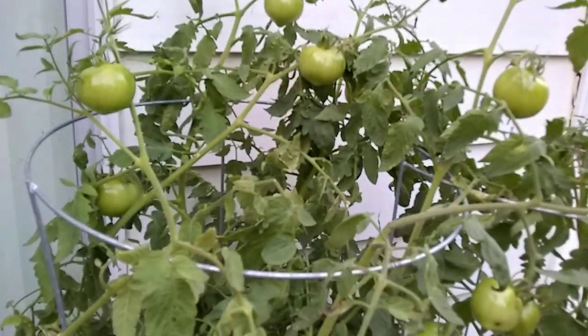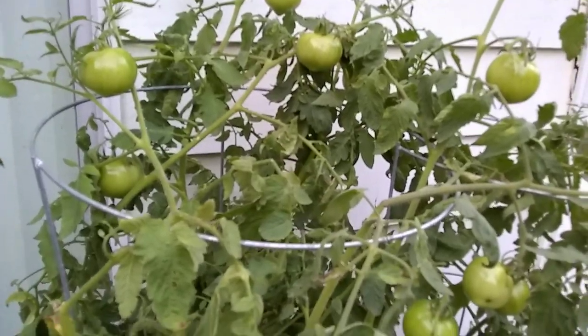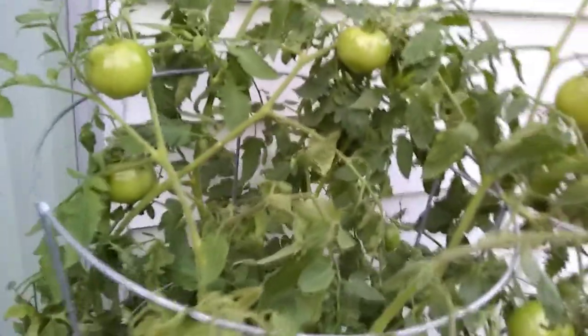Check out my playlist, Growing Tomatoes in a Barrel. I'll leave a link in the description.